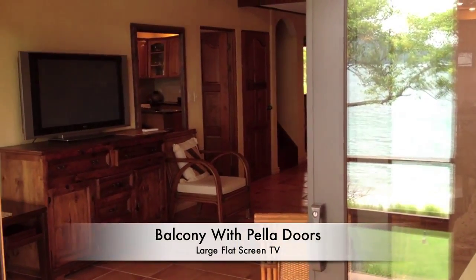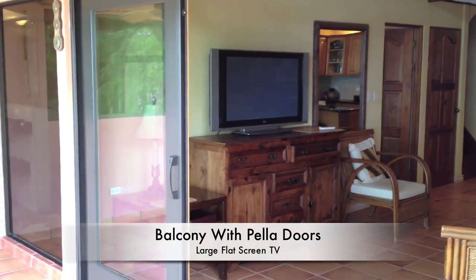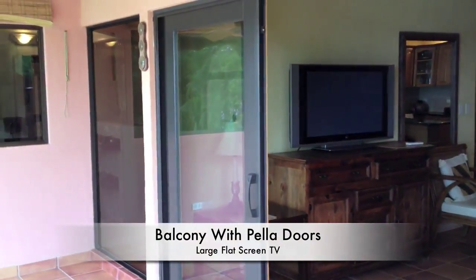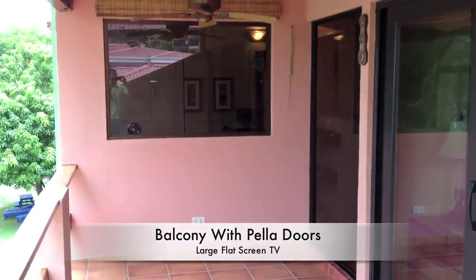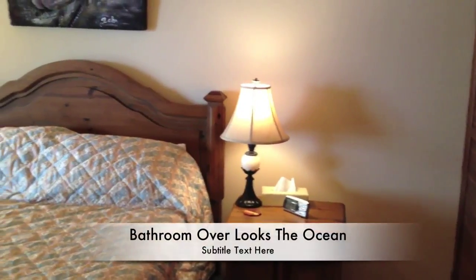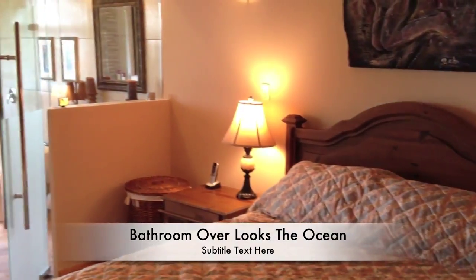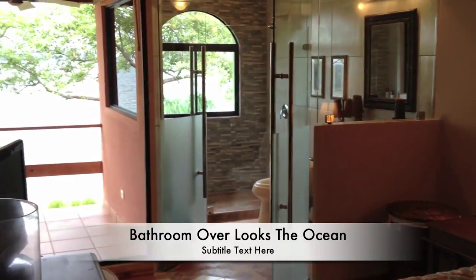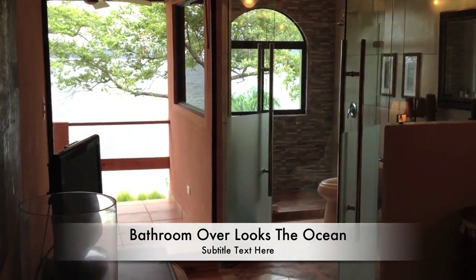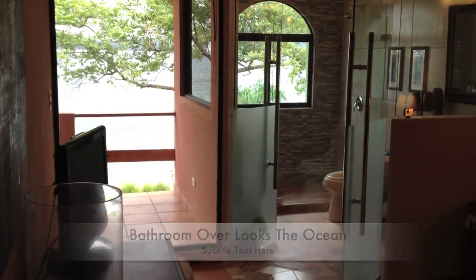Here's a view of the balcony looking back into the condo. Upgraded Pella doors, absolutely beautiful. Huge floor-to-ceiling windows in the bathroom overlooking the beach. This is a view of the master suite, which flows into the master bath. Completely remodeled and upgraded, with a view that is to die for.